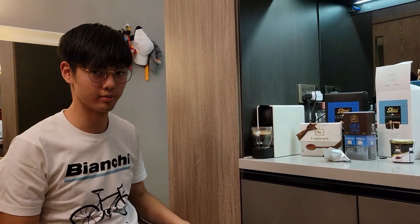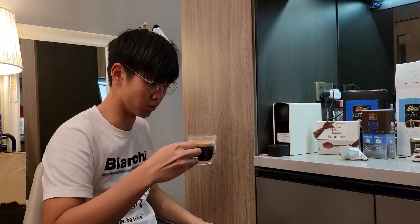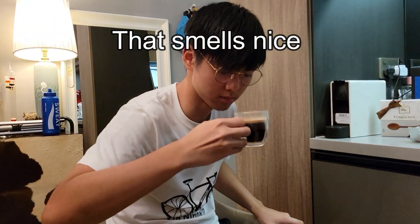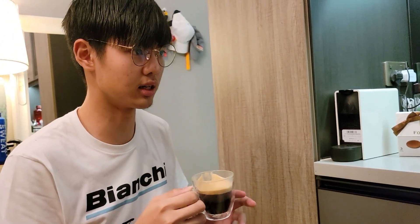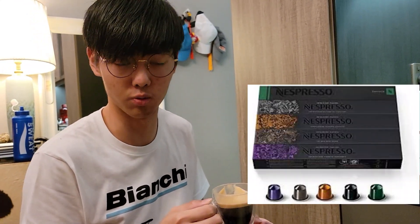It's done. Let's check it out. It's good. There's the decaf version, but I think it actually smells and tastes better than the Nespresso ones.